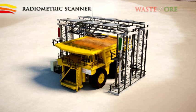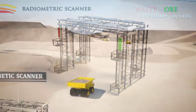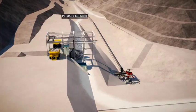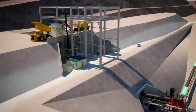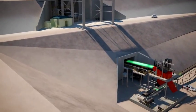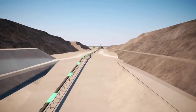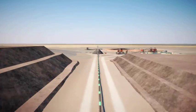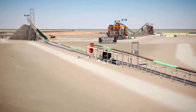Radiometric scanners will determine the average grade of each truckload of ore, ensuring accurate separation of ore and waste. All trucks tip from both sides into a single gyratory primary crusher, whereafter the crushed ore is transported via conveyor belt for a distance of 2 kilometres to the coarse ore stockpile. This arrangement enables the western waste rock dump to be located as close as possible to the pit, and is one of several design features that aim to minimise material movement costs.